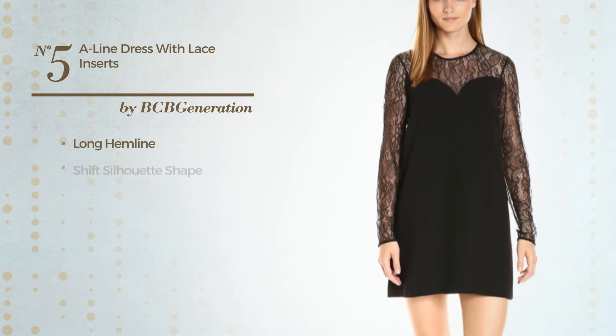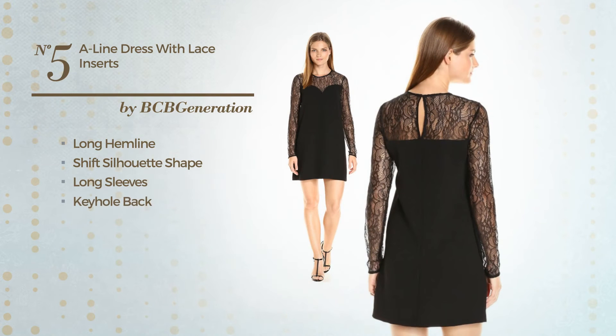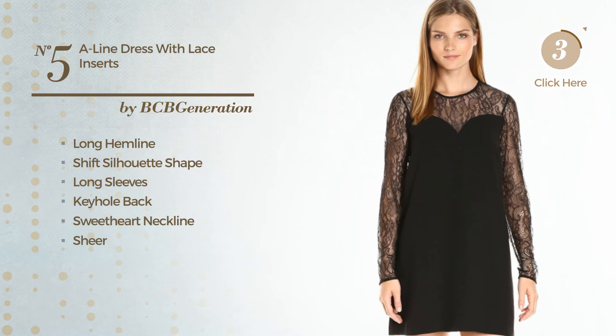Number 5, an Alluring Long Hemline Shift Silhouette Dress. Featuring long sleeves, keyhole back, with a sweetheart neckline, as well as a sheer, and styled with lace. Available just in this color.